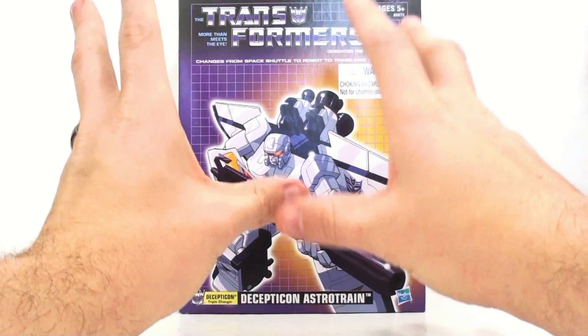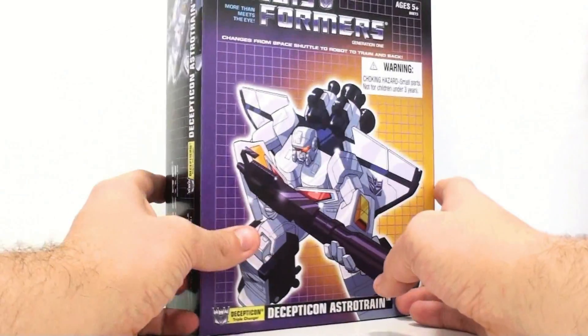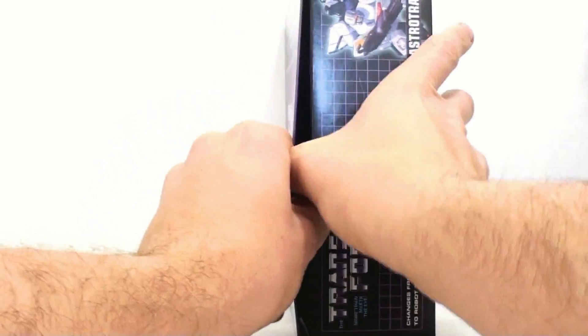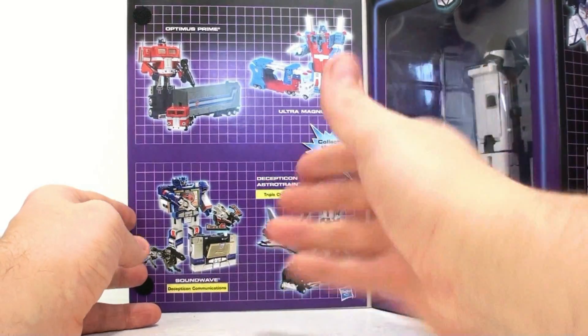We'll get into why he's this color in a second. Looking at the packaging, it's a really nice package that opens, though it's hard to get to. As you can see, you've got Optimus Prime, Ultra Magnus, Astro Train, and Soundwave featured on the packaging.